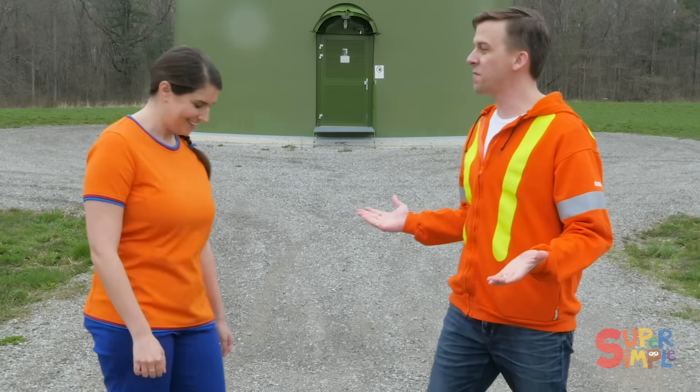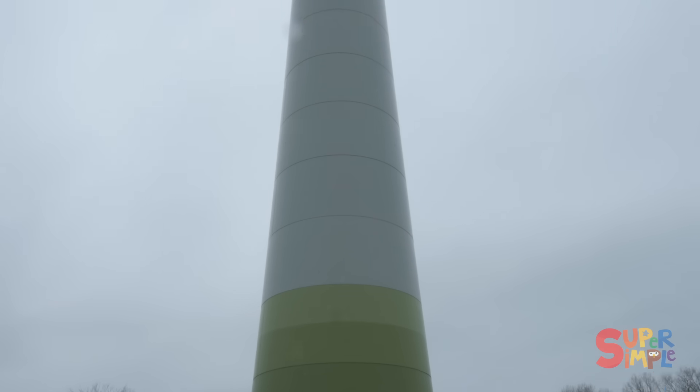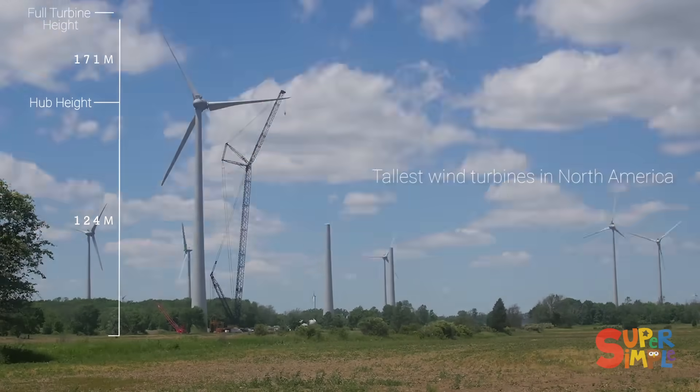Welcome to the Niagara Region Wind Farm. Wow, there's a lot of wind turbines around here — there are 77 in this project. They're so tall. How tall is a wind turbine? Well, these wind turbines are the tallest in North America, so they're over 174 meters tall.